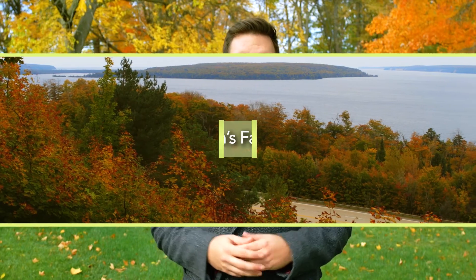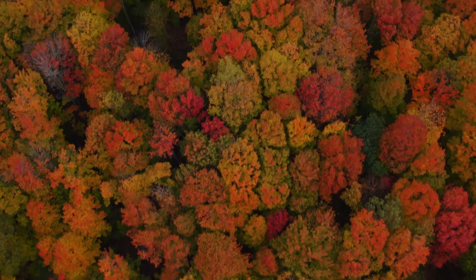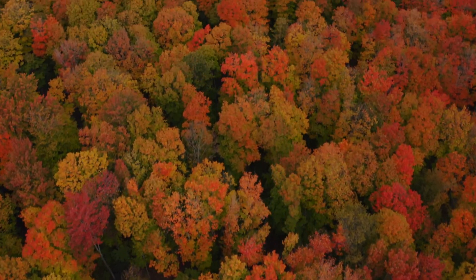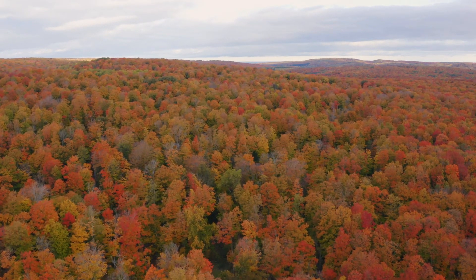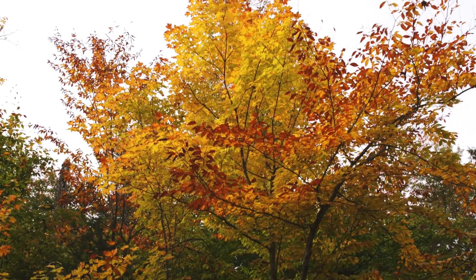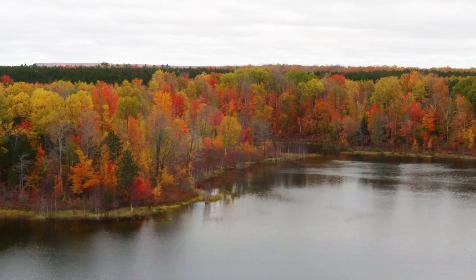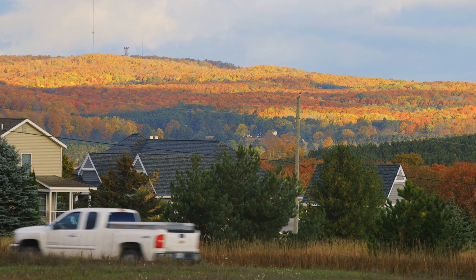One of the most obvious signs that summer's on its way out and autumn's on its way in is found by simply looking up at the trees. From coast to coast, trees across Michigan explode with color and put on a breathtaking display of natural beauty. Boasting over 19 million acres of woodlands, it's no surprise that Michigan has amazing fall colors. Each year, throngs of people head out into nature, braving the often gross temperatures of autumn to view a spectacular display that reaches from the dense hardwood forests to the neighborhood streets.